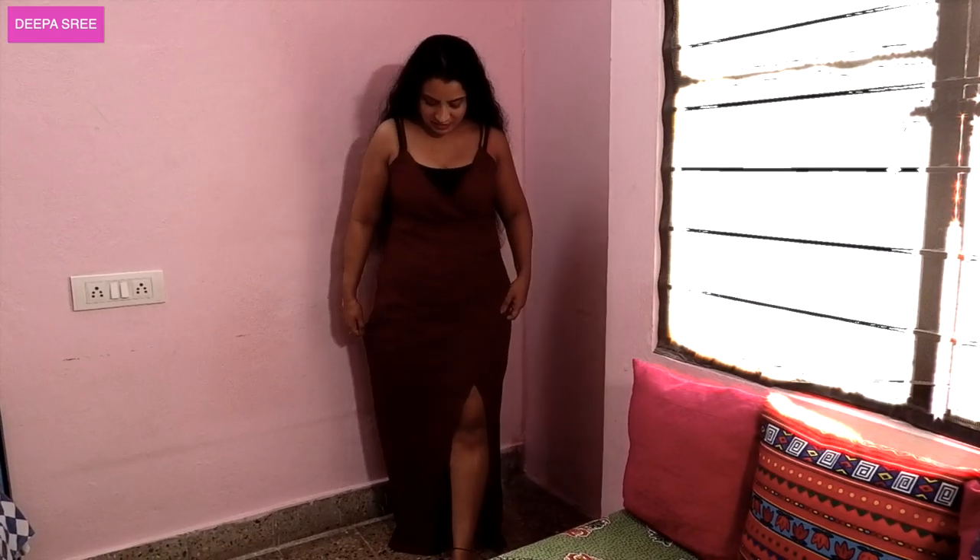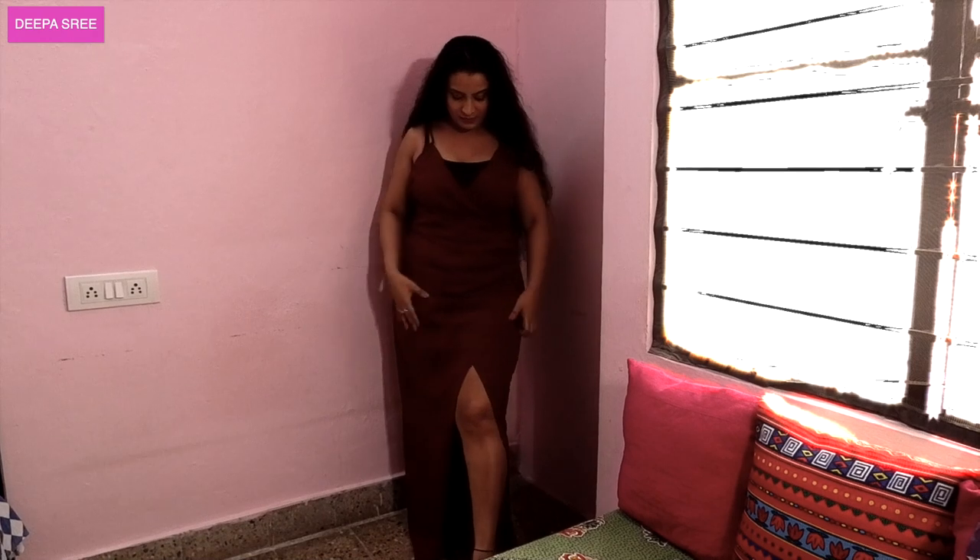It has a slit right here and it's still floor length — obviously I'm not wearing heels so you can't fully tell. It's very very comfortable and the slit is not in the wrong place. I'm wearing it with a black slip and it still goes so well. This is an evening gown — if you want to go on a date, this is the perfect dress.